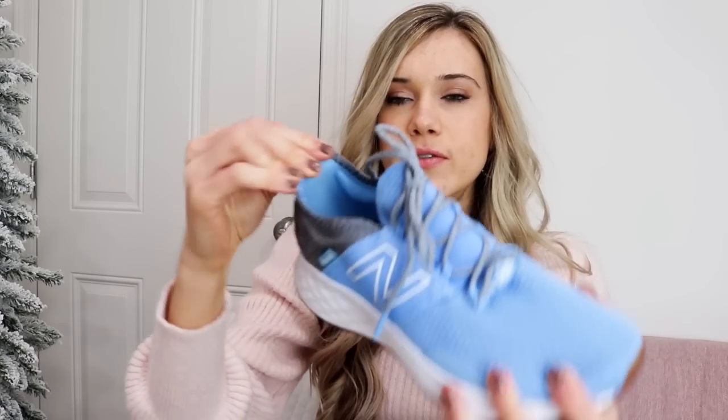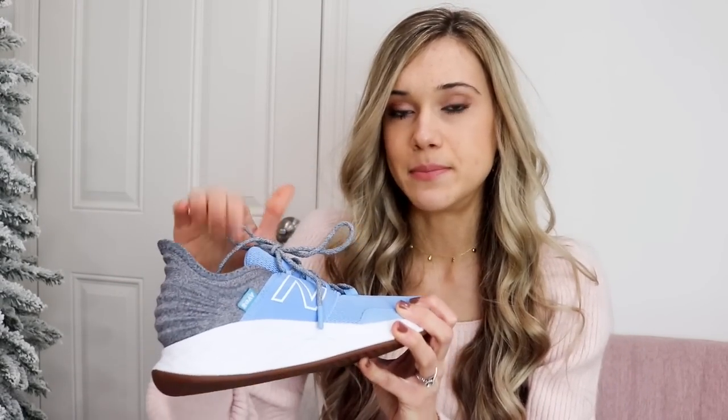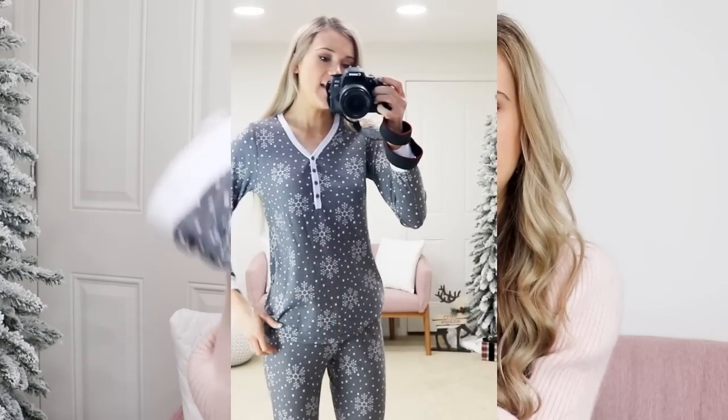These sneakers are so good — I actually got them during Prime Day. They come in tons of neutral colors. My favorite thing about them is how comfortable they are. I have a very bony back of foot and tend to get blisters easily, but I don't get that with these. They're just so comfortable and practical.